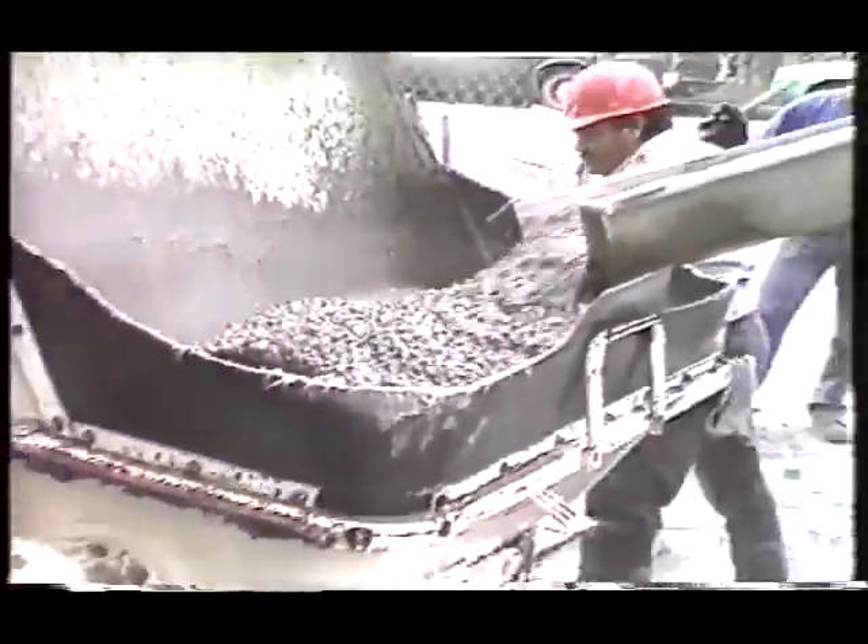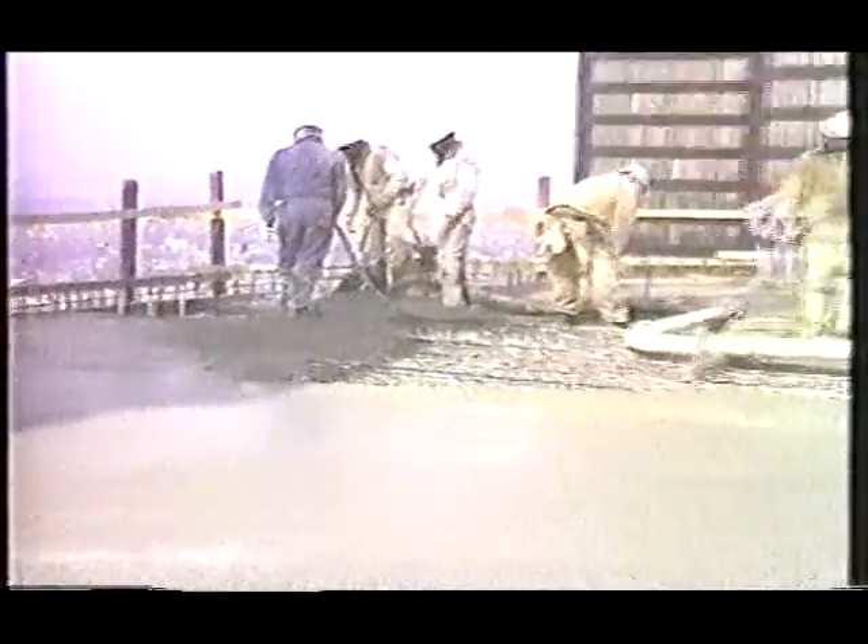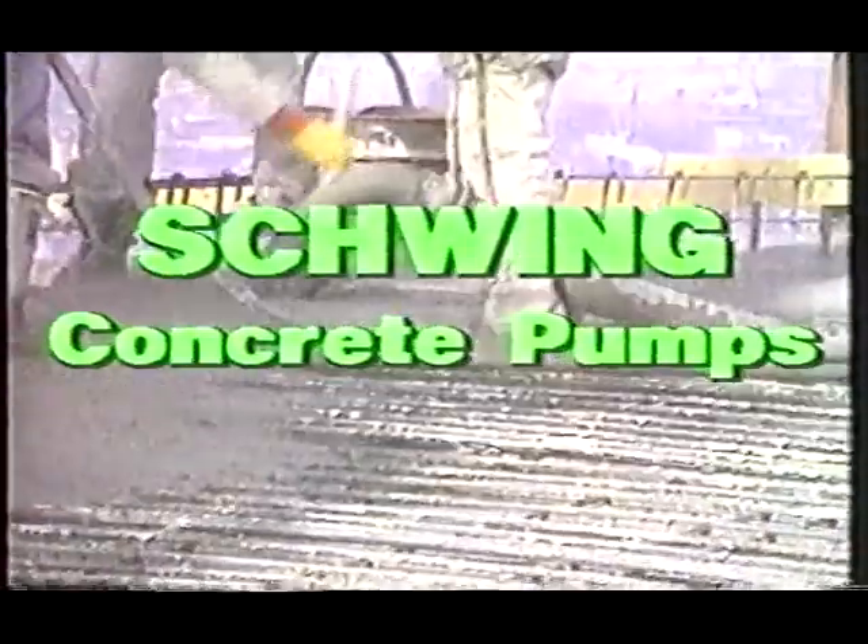When reliability counts — and it certainly does when pumping 800, 900, and even more than 1,000 feet vertically — go with the leaders in high-rise pumping. Go with Schwing.